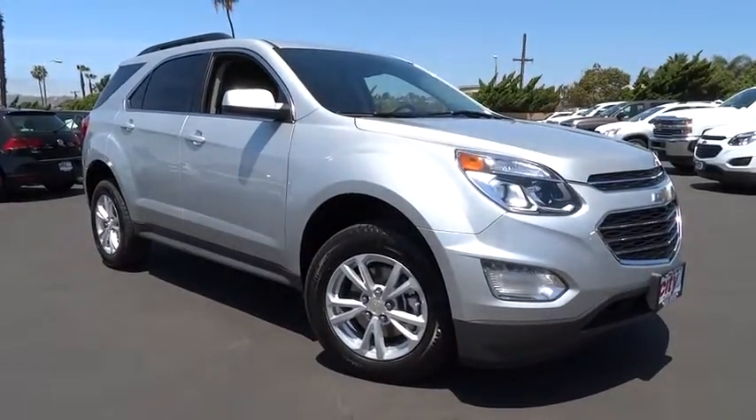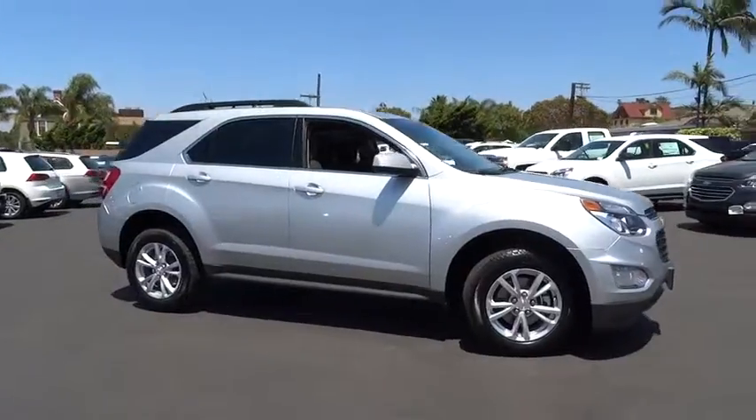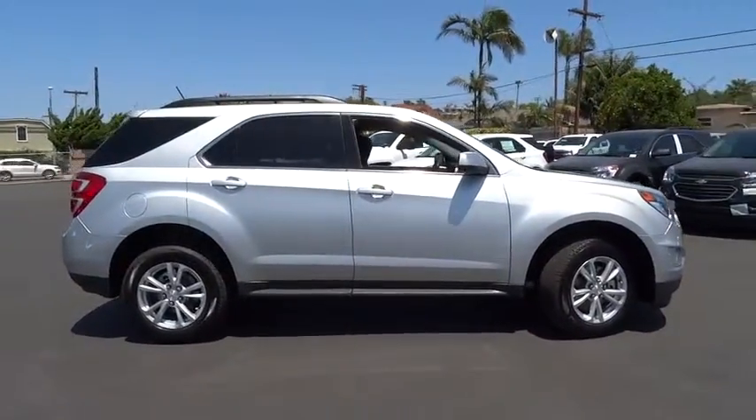The 2016 Chevrolet Equinox. Fuel efficiency, safety, and value equals the Chevy Equinox. Here are some of this vehicle's great options.